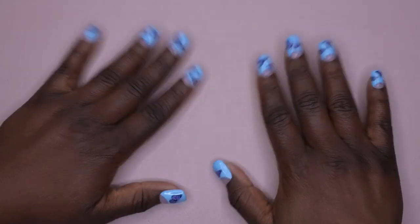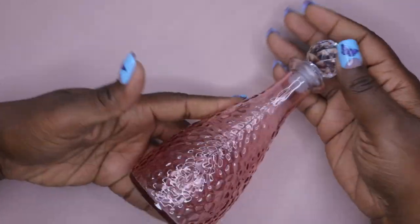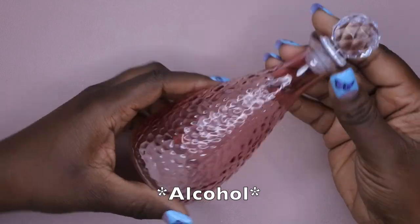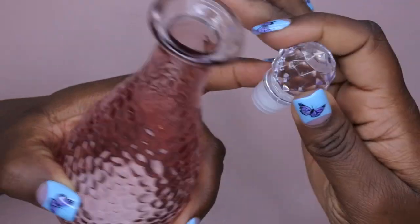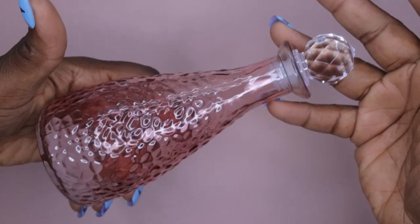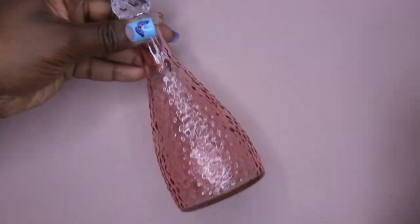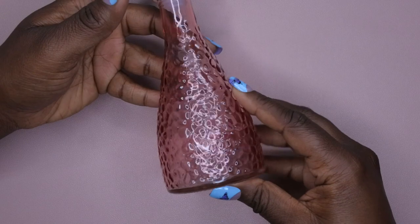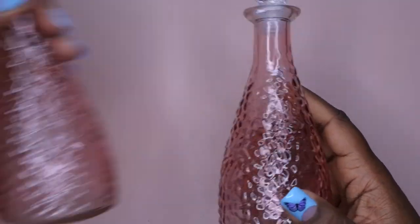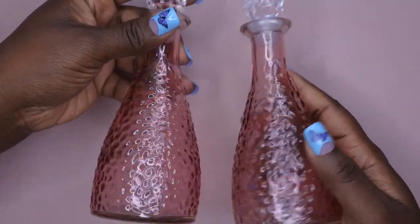Now onto the Dollar Tree items. The first thing I found was these really beautiful jars. I thought they'd be really cute to store monomer, acrylic, or acetone. They're glass bottles with a little crystal lid and a suction cup closure, so the smell would be somewhat contained. I picked up two of them — I might store one with alcohol and one with monomer.